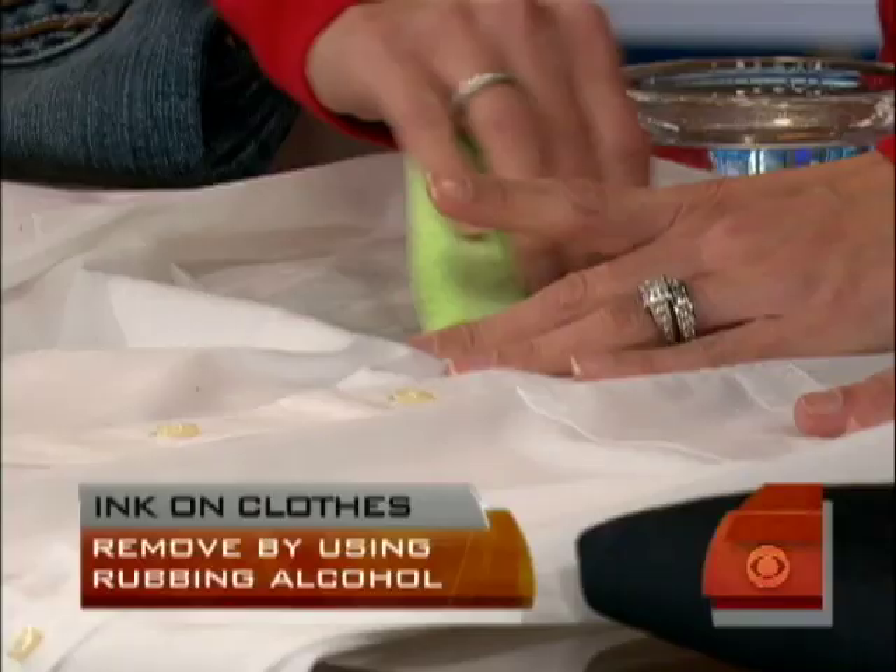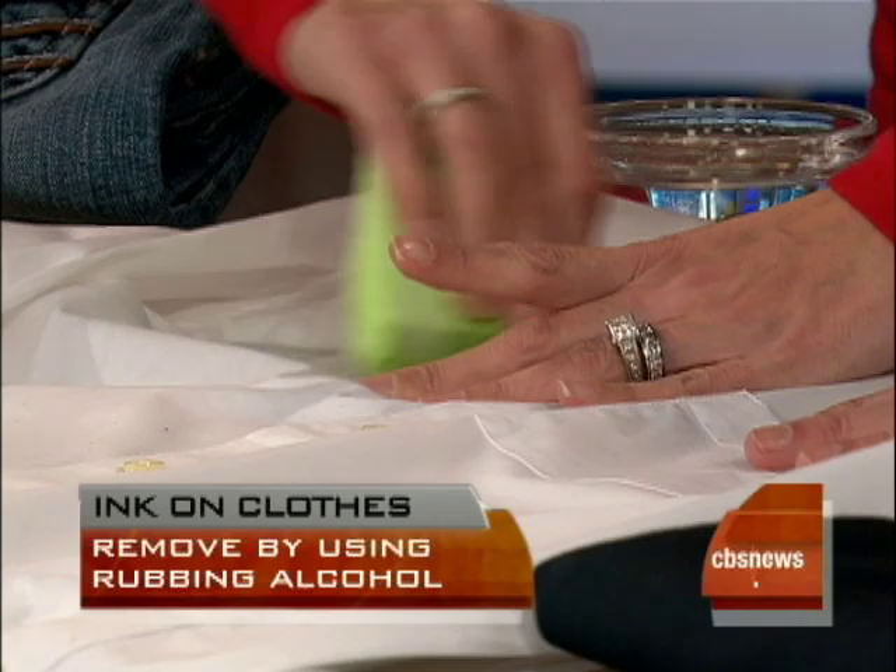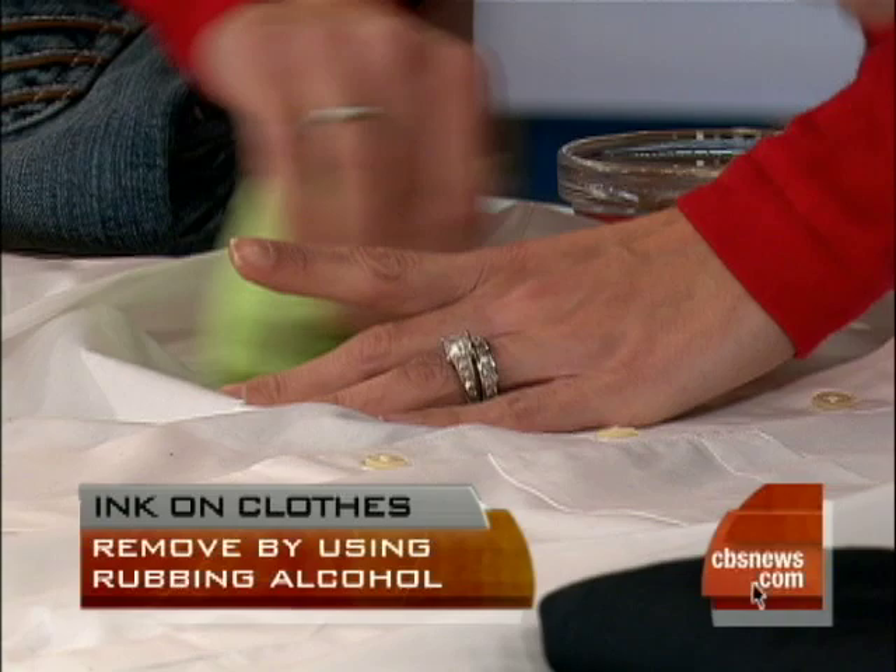It really is working — I don't know if you guys at home can see. You're going to have to put a little more elbow grease into there. It's starting to come out. Oh, look at that — it works, it really works. Stand up, look at it. It's really basically gone. Rubbing alcohol — a cheap, simple solution you probably have in your house right now.